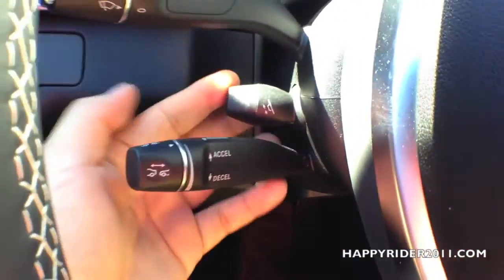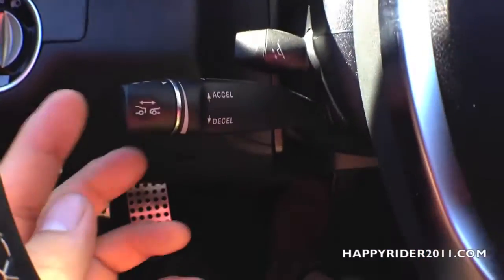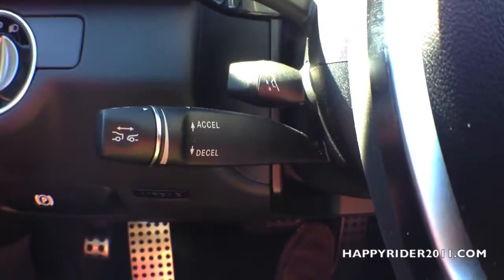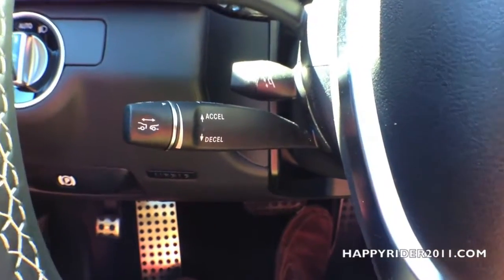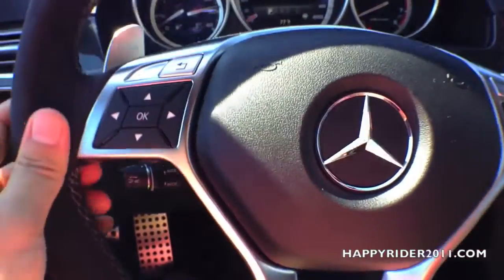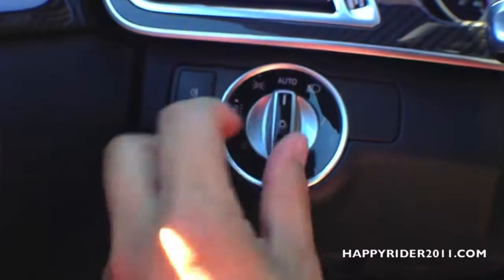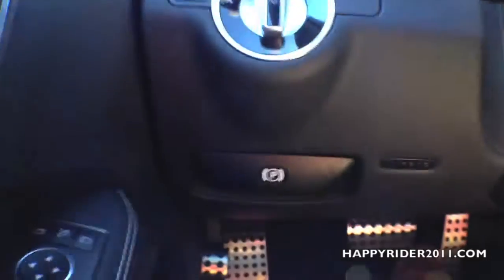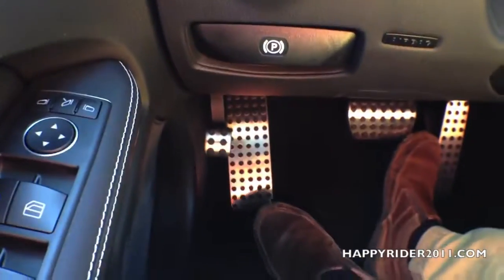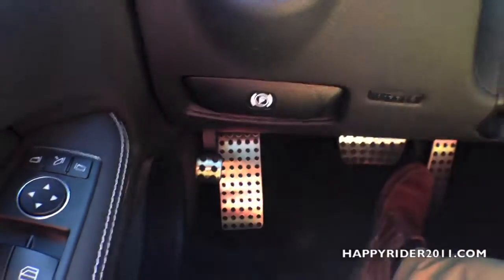Here we have two knobs. The smaller knob is used to control the steering wheel placement — you can move it up, down, toward you, or away from you. Here's the adaptive cruise control, which lets you control the distance between you and the car ahead; the car will automatically apply the brake when it gets too close. There's also the driver air vent, fog light control, and headlamp control. The parking brake is engaged by pushing down and released by pulling the lever out.